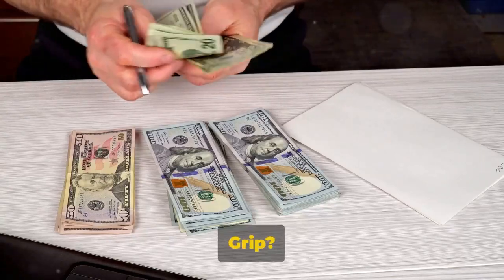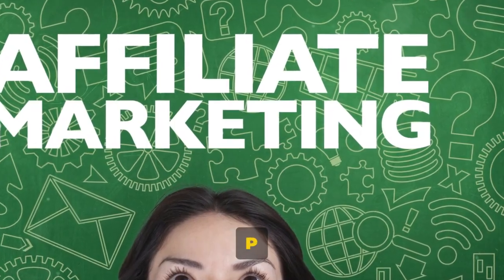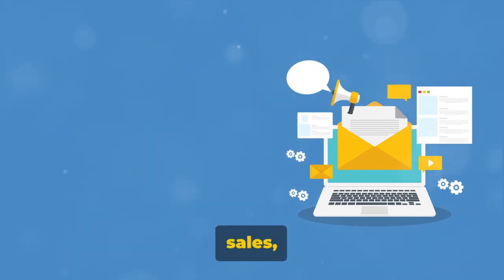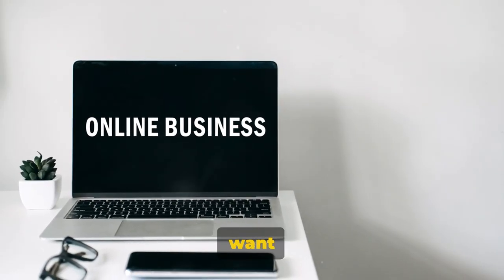Want to know how to make a lot of money with CPA Grip? You're in the right place. CPA Grip is a premier incentive style of making money online that offers groundbreaking technology to those who seek out this online venture, usually wanting to grow their business, sales and customers. If you're an online entrepreneur, it's a tool you definitely want in your arsenal.